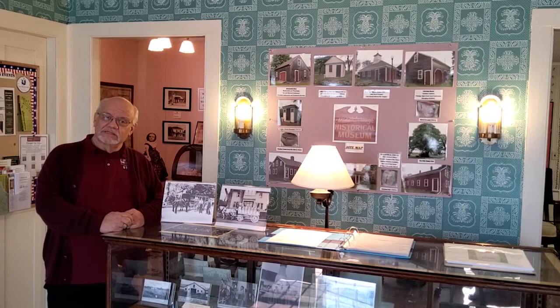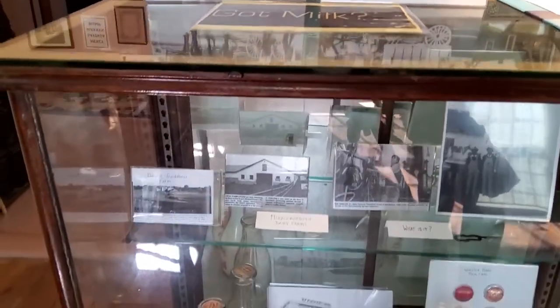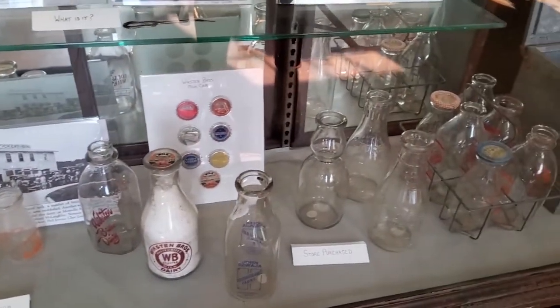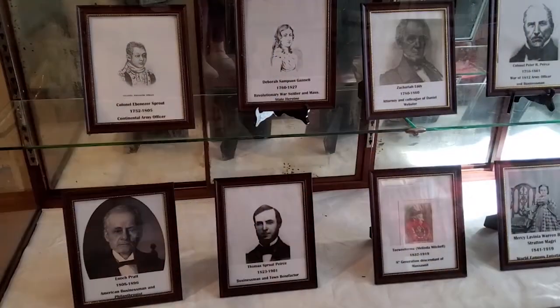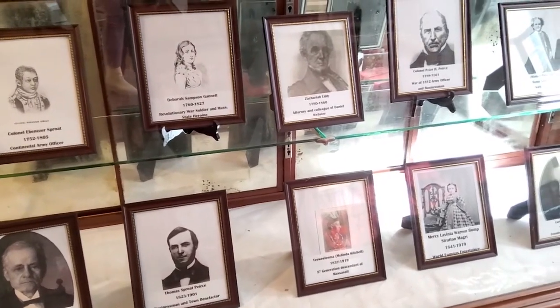We do have changing exhibits, so there's always something new each season. This display in the reception room is a changing exhibit area entitled 'Got Milk?' — looking at the dairy industries here in Middleborough from the past to the present, including Lowland Farms in East Middleborough, the last dairy farm in town. Other changing exhibit areas include the display case in the Cephas Thompson Room, which currently features images of Hoosac in Middleborough.